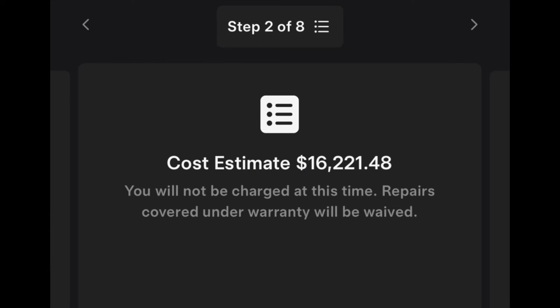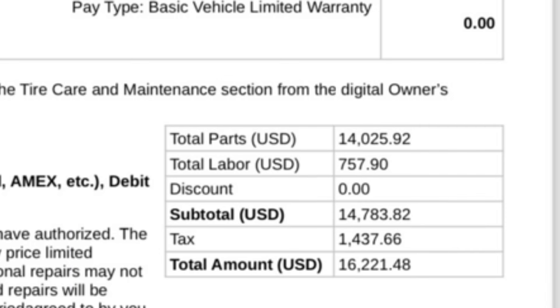Hey guys, finally got my car back from Tesla. They gave me the quote — $16,221.48 to get a refurbished battery on there. Here's a breakdown: for parts they're quoting $14,025.92; for the labor to swap out the battery, $757.90, which is pretty cheap — only about three hours of labor. Subtotal $14,783, tax $1,437.66, grand total $16,221.48.